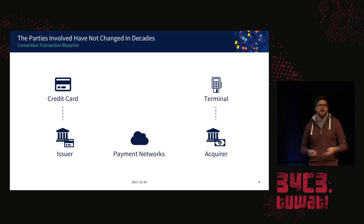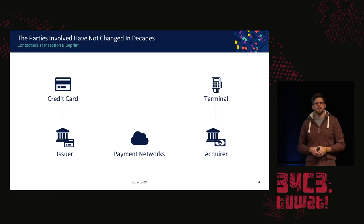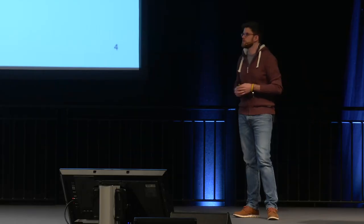So now we have two sides, and in some way we need to bring those together. We use payment networks — for example the Visa network, the MasterCard network, American Express — and they interconnect the acquirers and the issuers so that the payment can be transacted between all parties.